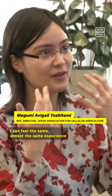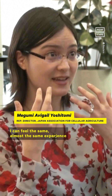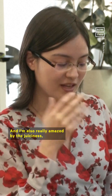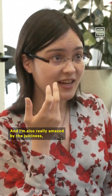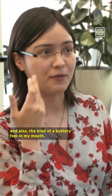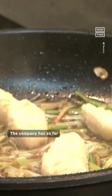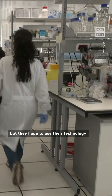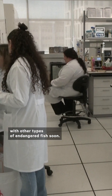I can feel almost the same experience of the fish structure in my mouth, and I'm also really amazed by the juiciness and the kind of buttery feel in my mouth. The company has so far been successful in 3D-printing fillets using cells from groupers and eels, but they hope to use their technology with other types of endangered fish soon.